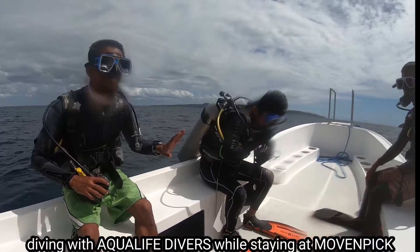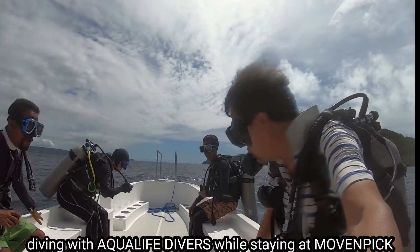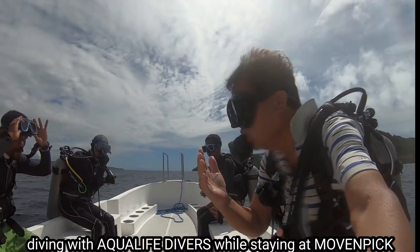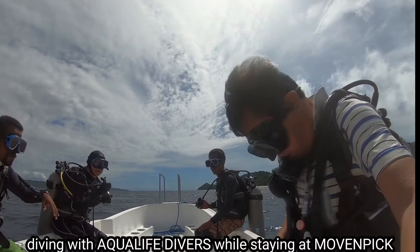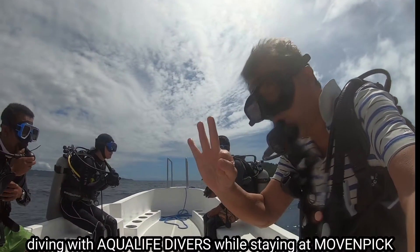It's a blue water descent when you go down up to 100 feet. So if you don't have a good dive master, you can be in trouble. We're about to start. We're going to do a back roll on blue water descent and we won't see anything — that's why a good dive master has to use a compass.